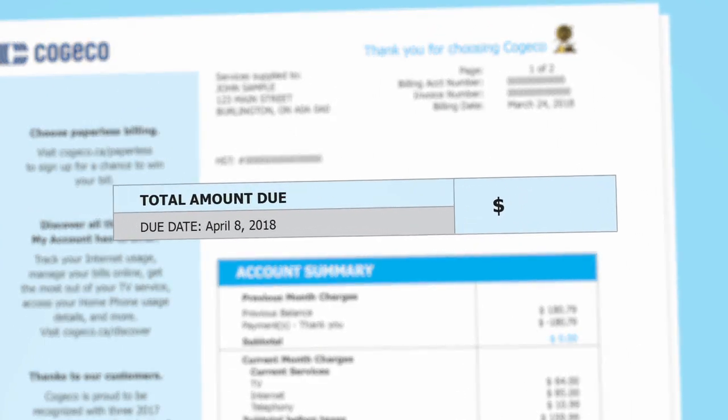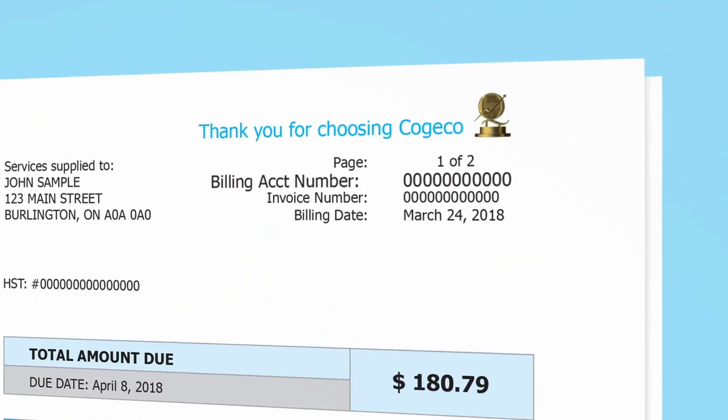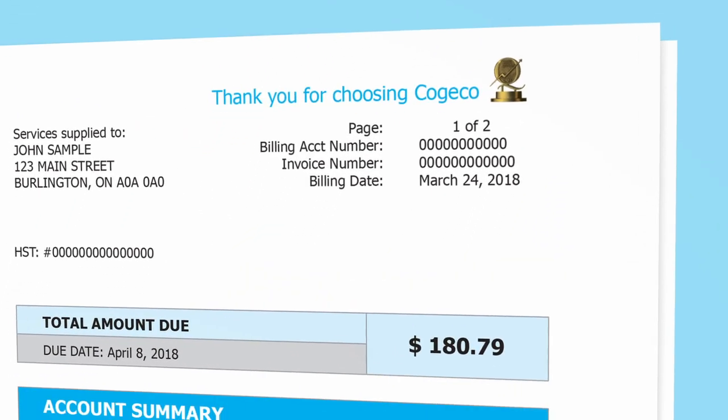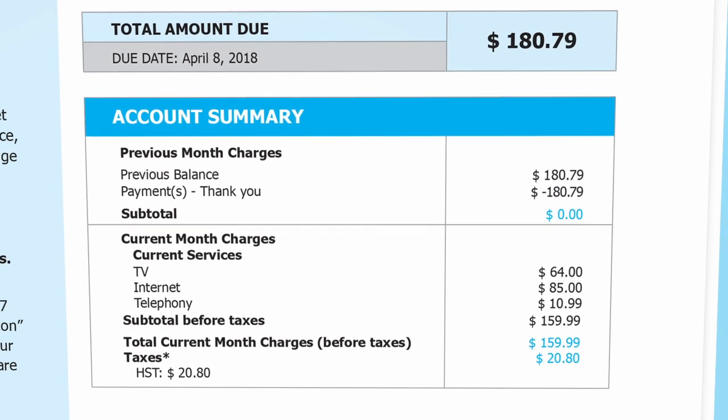Your total amount due is clearly visible at the top of the summary page, beside the due date. You can find your billing account number here, too. The rest of the summary page is a quick overview of your charges. You'll see your previous month's charges and payment for reference.